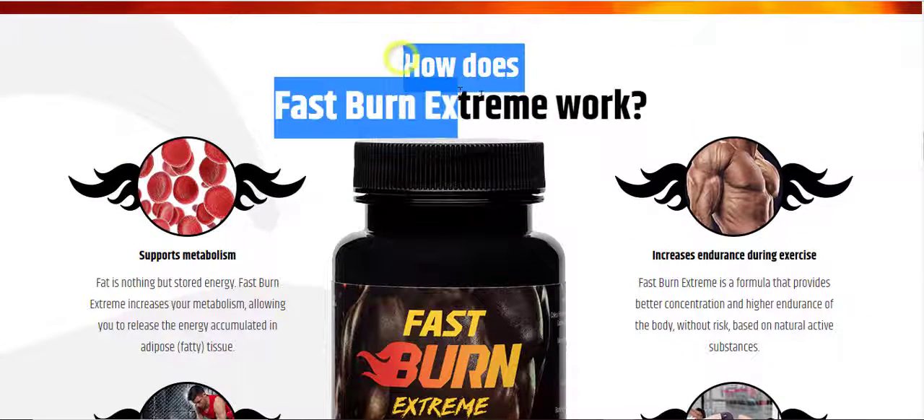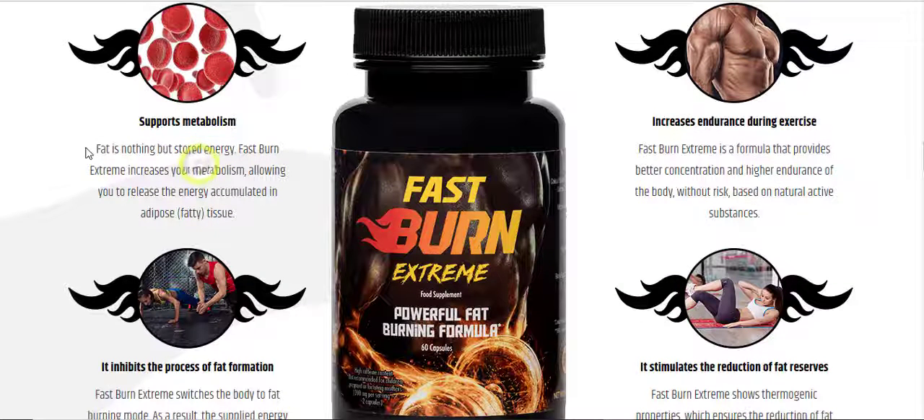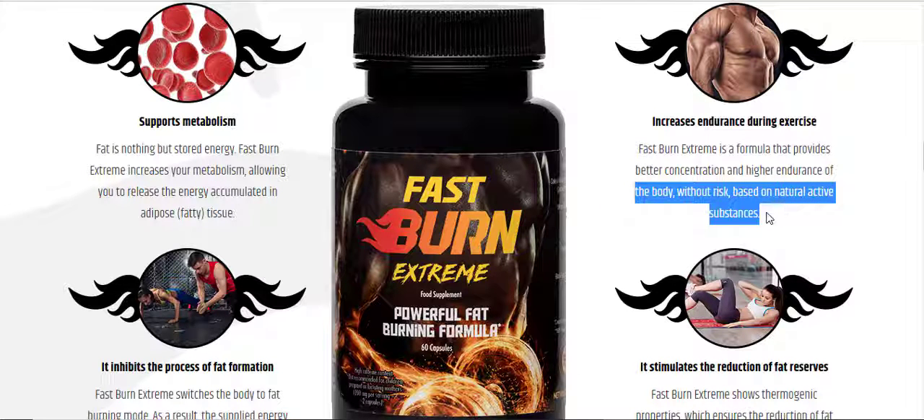How does Fast Burn Extreme work? It supports metabolism — fat is nothing but stored energy, and Fast Burn Extreme increases your metabolism, allowing you to release the energy accumulated in adipose fatty tissue. It also increases endurance during exercise, providing better concentration and higher endurance of the body without risk, based on natural active substances.